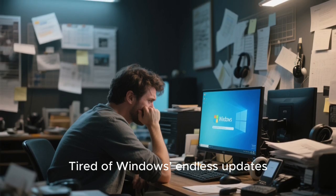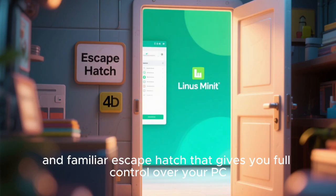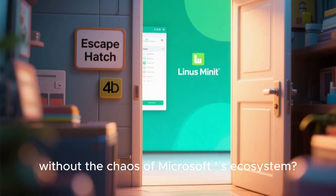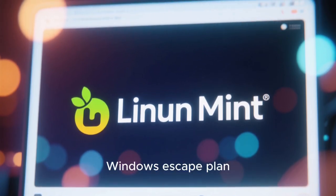Tired of Windows' endless updates, privacy invasions, and sluggish performance? What if there was a free, fast, and familiar escape hatch that gives you full control over your PC without the chaos of Microsoft's ecosystem? Meet Linux Mint 2025 — the operating system that might just be your perfect Windows escape plan.